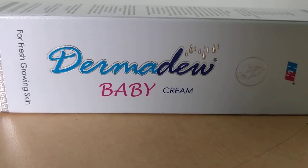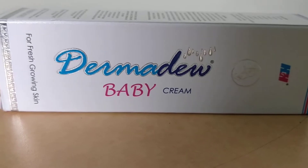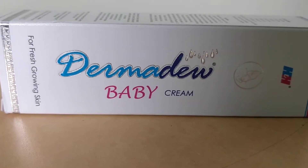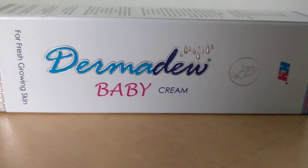Before starting, I would always tell about the company first, so that you should know whether the company is standard or not. If the company is not standard, then results will not be so good. So try to know about the company before buying any product.